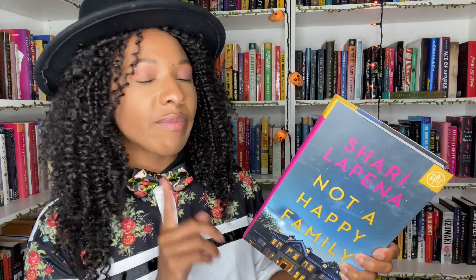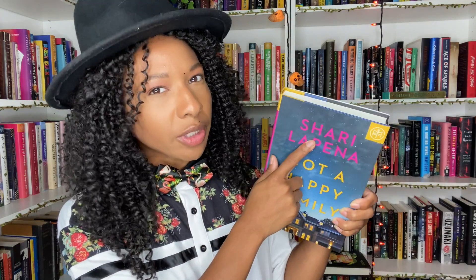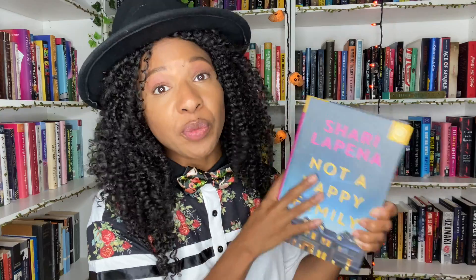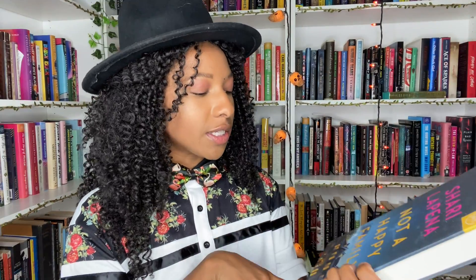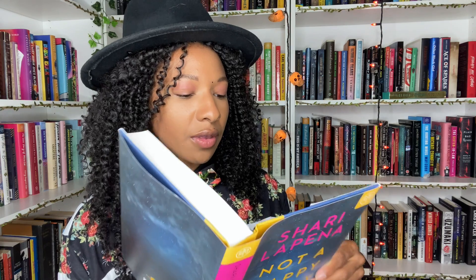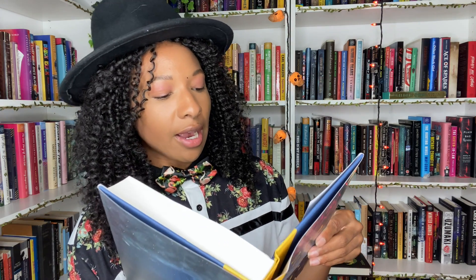Next up we have a book sent by Book of the Month — this is Shari Lapena's Not a Happy Family. I'm very excited to have my first Shari Lapena book. I really love the cover. I'm guessing it's about a family with secrets — yep, they're rich, the three adult kids are problematic, the father's vindictive, and someone snapped after a dreadful evening. Your typical thriller.